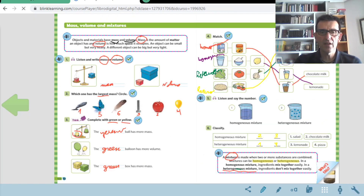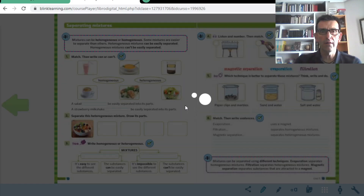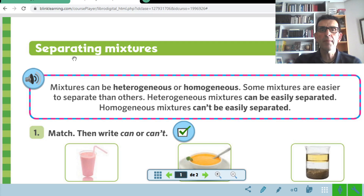Page number 12 is 'Separating Mixtures.' The previous lesson we learned how to mix mixtures — cómo mezclar mezclas — and now it's the reverse: how can we separate these mixtures? Listen. Mixtures can be heterogeneous or homogeneous. Some mixtures are easier to separate than others. Heterogeneous mixtures can be easily separated — very important.